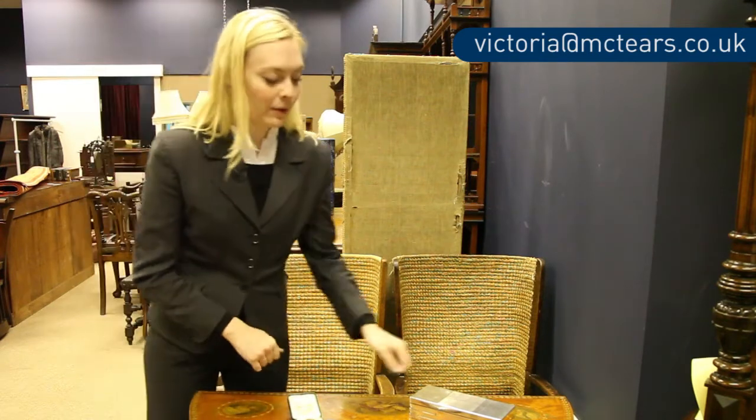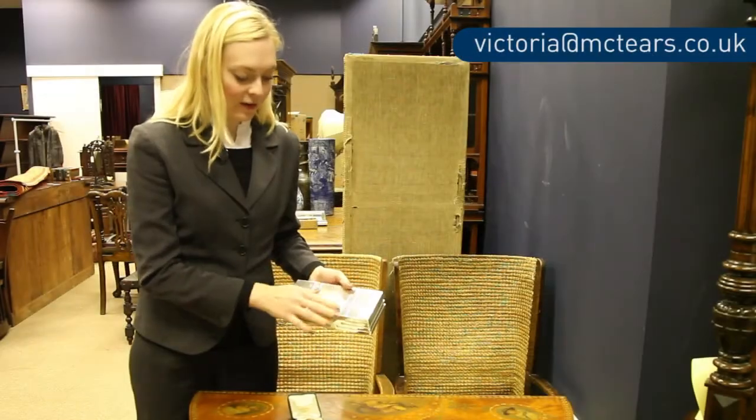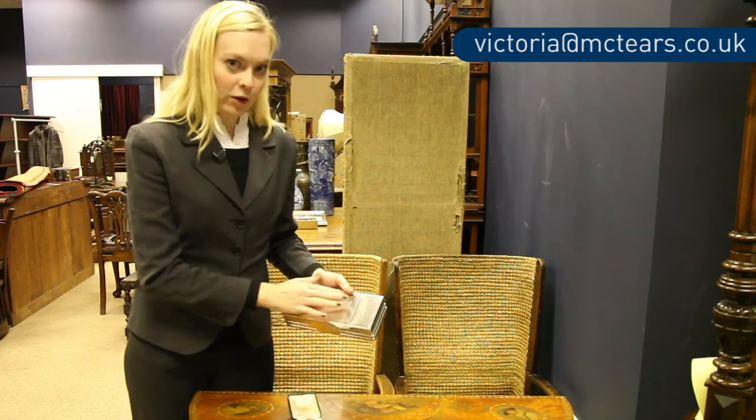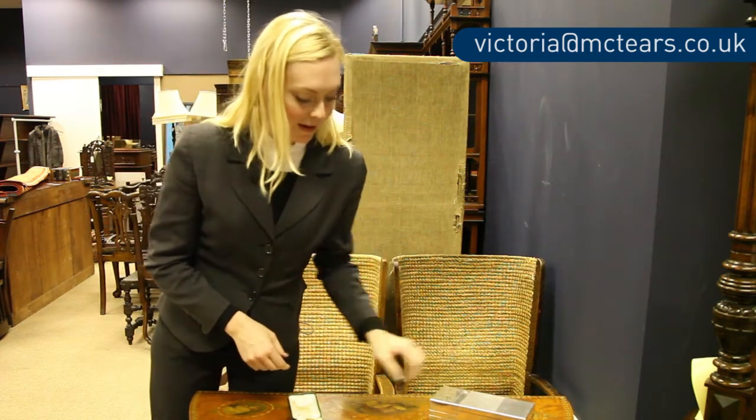In this sale coming up we have many silver cigarette caskets and cigarette cases. This lot is 307 and it's really typical of the Art Deco period. We have engine turn design on the front of the case — this is a sort of machine work design and you see that throughout the 30s on cigarette cases and cigarette caskets.